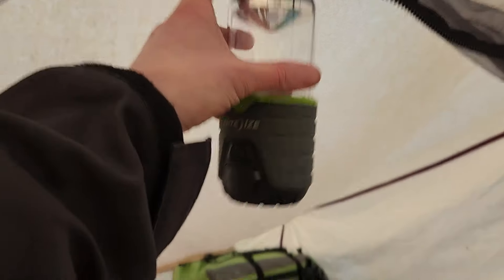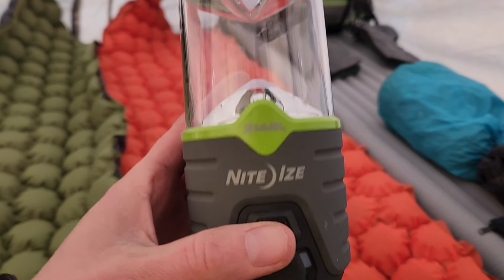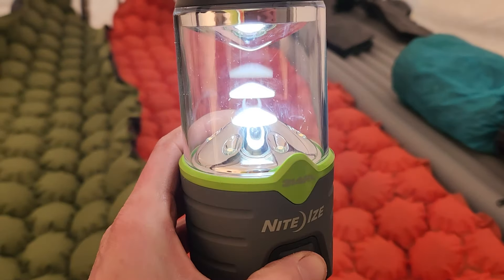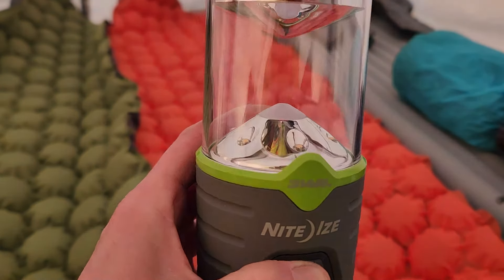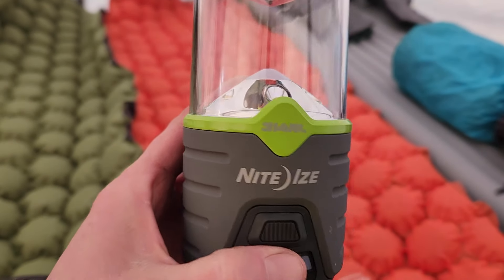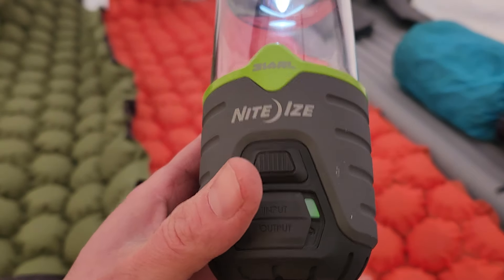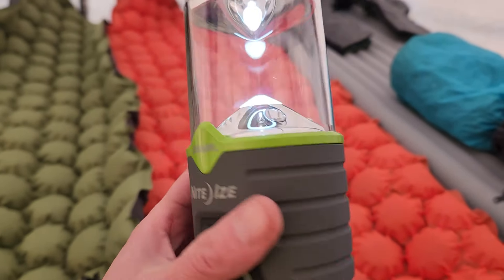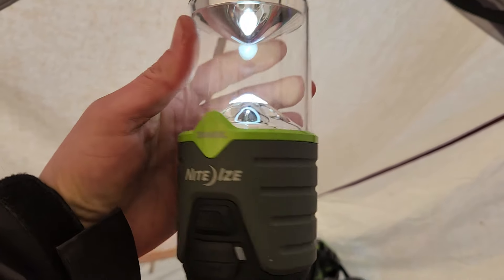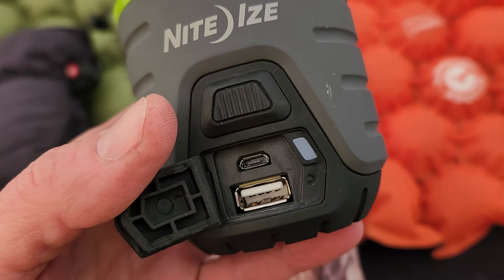I decided against the solar lamp - I know there's a bit of sun today but it's really not going to be enough to charge it. So I got this Nighteze lantern from Bass Pro Shops / Cabela's. It's got different modes; the lowest mode lasts 96 hours. It also has an amber mode for night so you don't totally blind yourself. It's USB chargeable and also has a port so you can use the battery to plug into it.